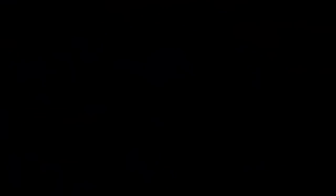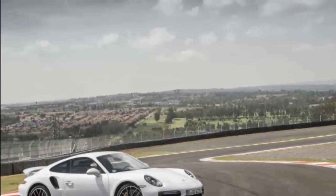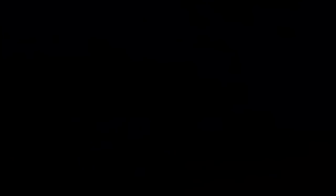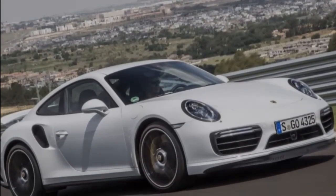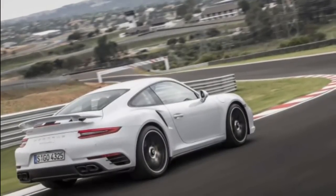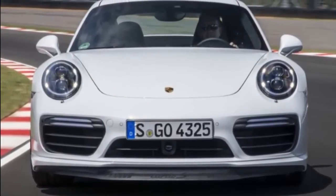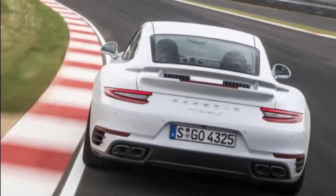Horsepower for the Turbo and Turbo S climbs 20, to 540 and 580 respectively. Zero to 60 times drop to a scant 2.9 and 2.8 seconds, and these top dogs now have terminal velocities of 198 and 205 miles per hour, marking the first time the model has crested the 200 mile per hour barrier. The forced induction flagships have different engine hardware — another first for the lineup — with the S gaining larger turbo impellers and housings.